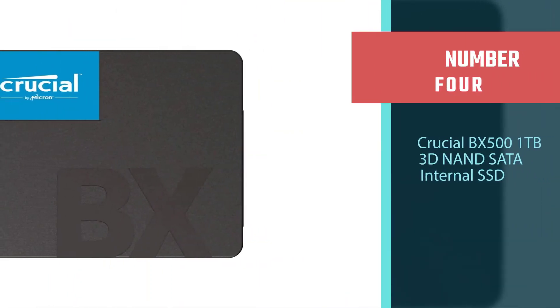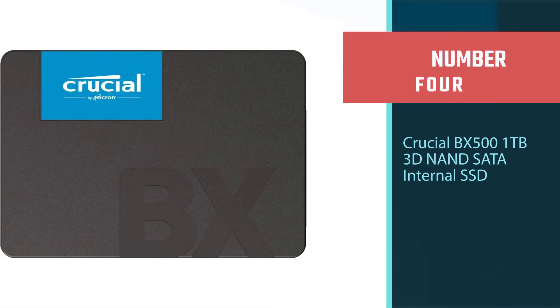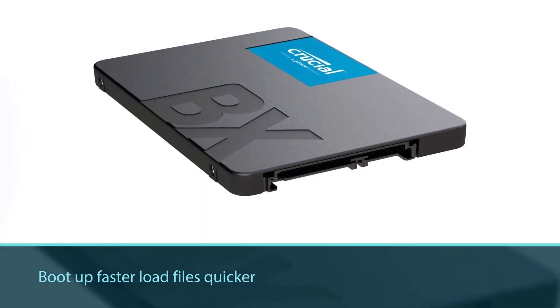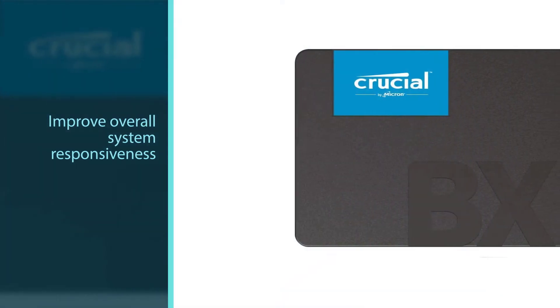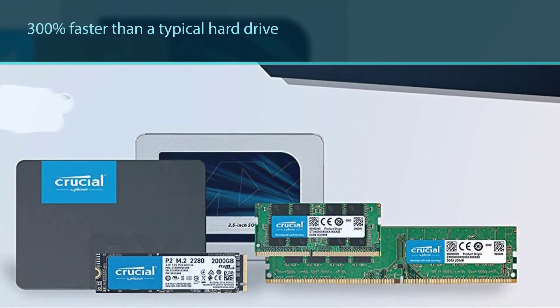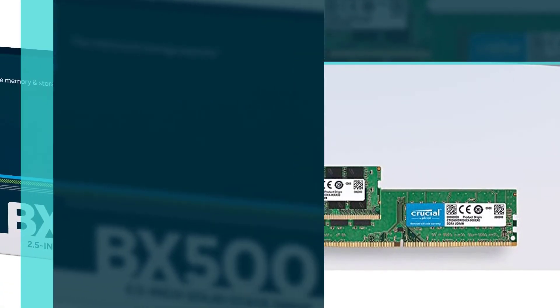Number 4: Crucial BX500 1TB 3D NAND SATA internal SSD. Crucial is backed by Micron's expert quality and engineering innovation. Boot up faster, load files quicker, and improve overall system responsiveness — 300% faster than a typical hard drive. It also improves battery life because it's 45x more energy efficient than a typical hard drive.